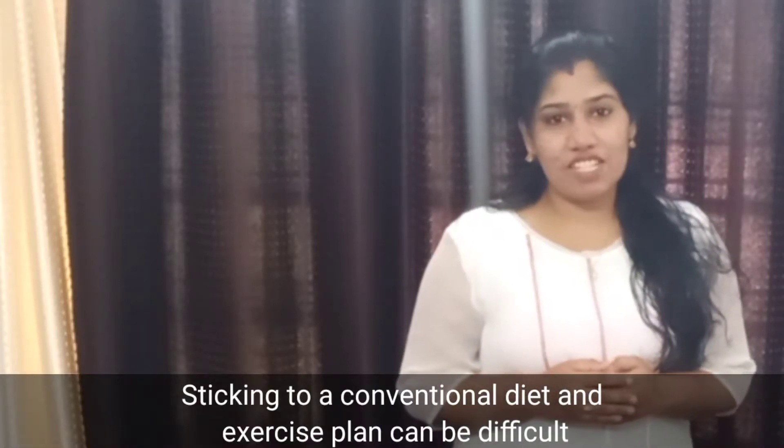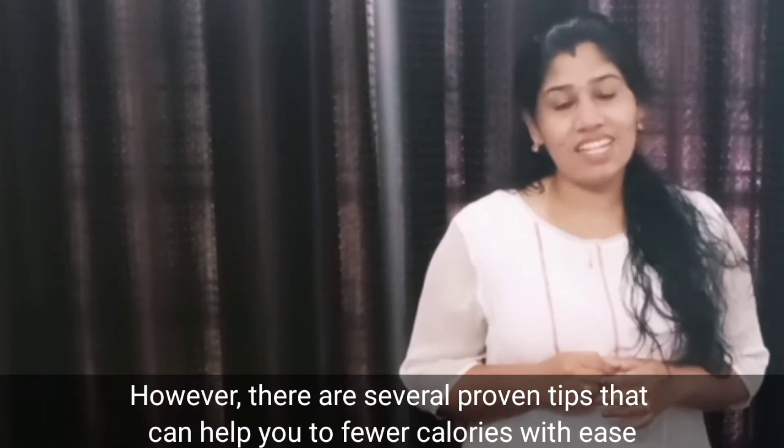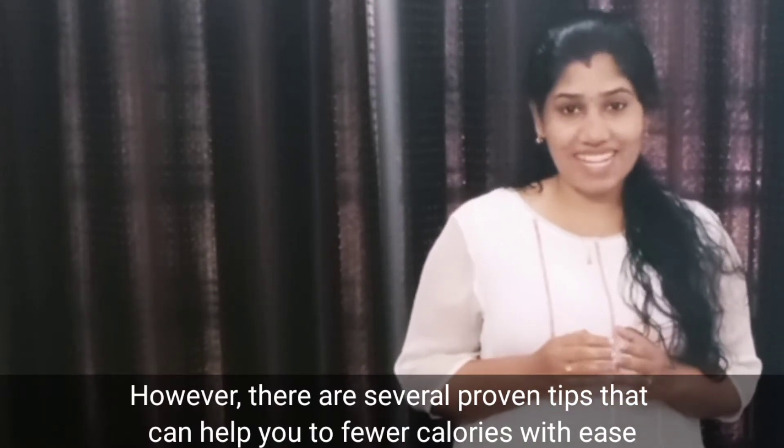Sticking to a conventional diet and exercise plan can be difficult. However, there are several proven tips that can help you to eat fewer calories with ease. Let us get into the video.